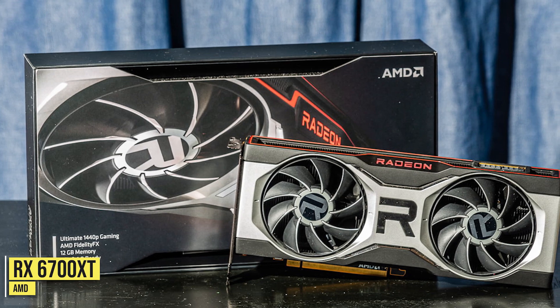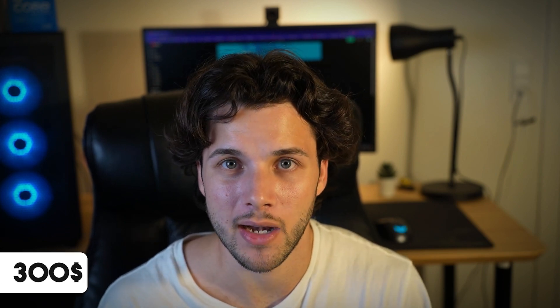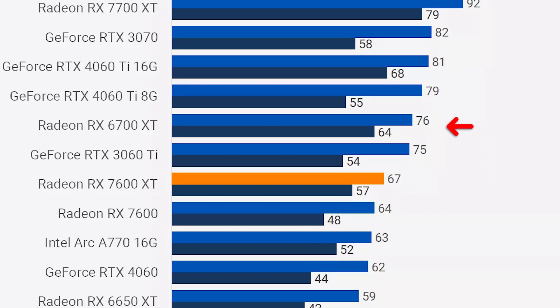The RX 6700 XT is quite interesting because in terms of price to performance it's actually pretty good, going for around $300 — cheaper than the 7600 XT — and it will perform the exact same on average for gaming at 1440p. But for around the same price you can get the upgraded version, so you can either save $10 and get more performance, or spend the extra $10 and get the same gaming performance with a newer architecture, AV1 encoding, and 16GB of VRAM.